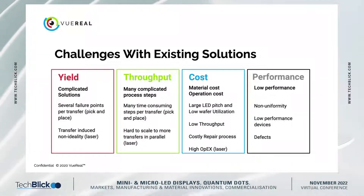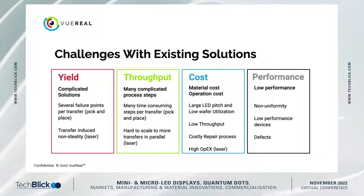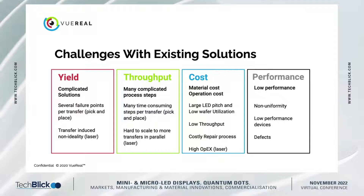You can then focus on operational costs. To address material costs, you have to pack more LEDs onto the same wafer — so the pitch should be as small as possible, and not just the LED pitch. You also need to have minimum repair requirements.